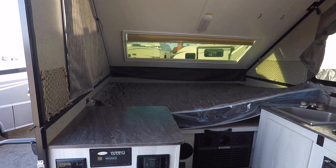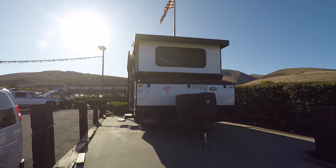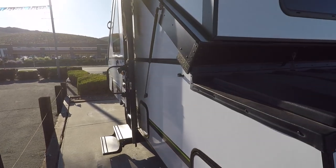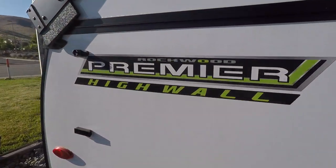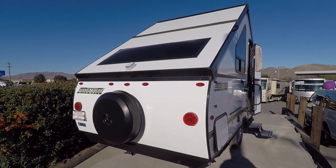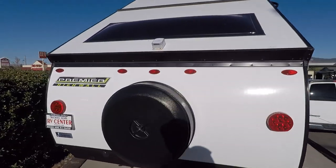Let's go check out the bigger version that actually has an indoor toilet and shower — like a wet bath. This is the big boy. They have a standard model and a high-wall model — this is the high-wall model, meaning you get taller cabinets. You can see right there it says 'high wall.' This is a Rockwood Premier A-frame style camper with hard walls and hard roof — definitely an upgrade from tent campers.